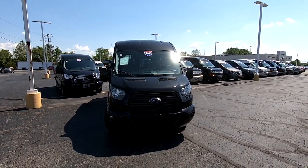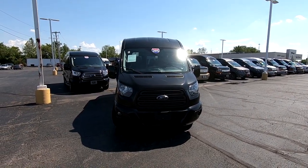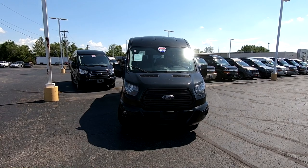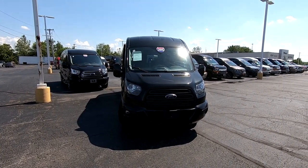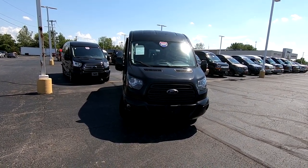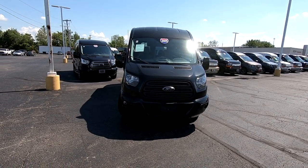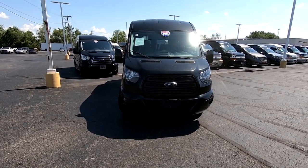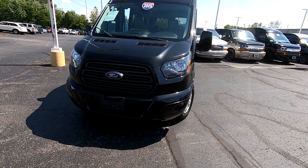Hello everyone, Lucas Burton here from Paul Sherry Conversion Vans in Piqua, Ohio. Today we're going to highlight a new arrival. It's a 2015 Ford Transit 9-passenger Waldoch Galaxy Conversion Van on the 148-inch wheelbase. It has super low miles — 27,000 miles — with a 6-speed automatic transmission and a V6 motor. It's brilliant black in color.